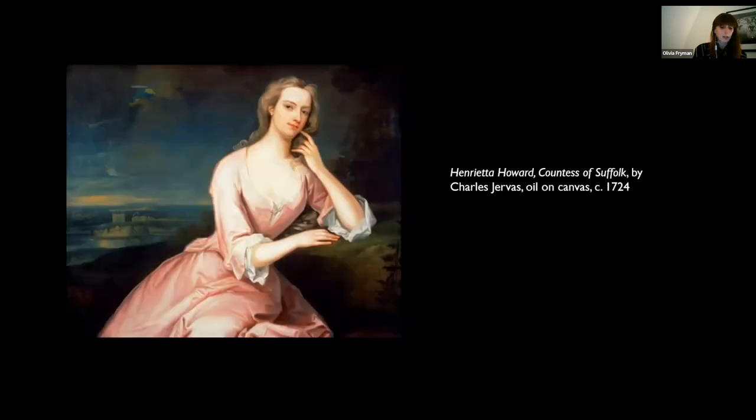Henrietta Howard, pictured here in a painting by Charles Jervis, was born in 1689 and was brought up in the type of wealthy family who would have had access to tea, although her fortunes were not always stable. Eventually she became an influential courtier, patron of the arts, friend of poets and politicians, and the mistress of King George II. Although she came from a promising background, spending her early life at Blickling Hall in Norfolk, tragedy soon struck: her father Henry Hobart was killed in a duel, and only a couple of years later her mother also died.